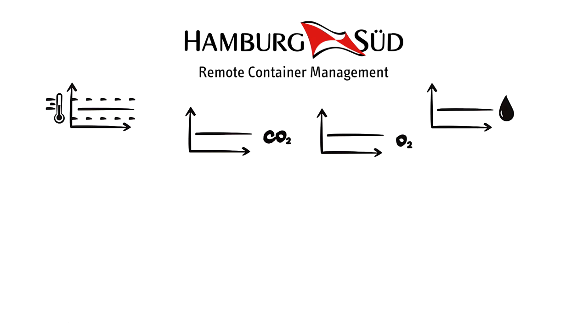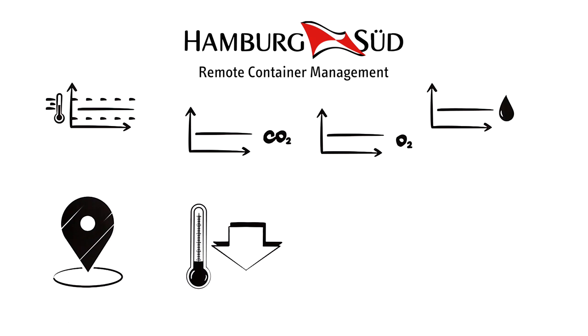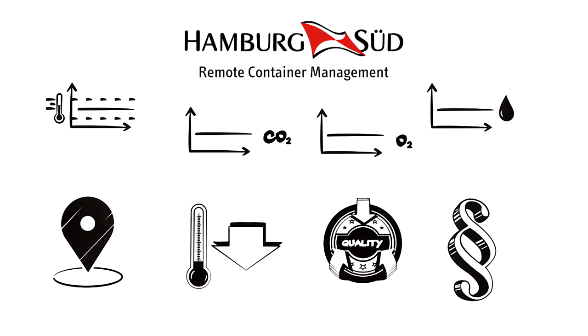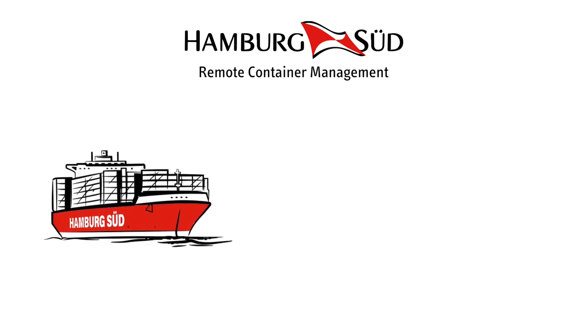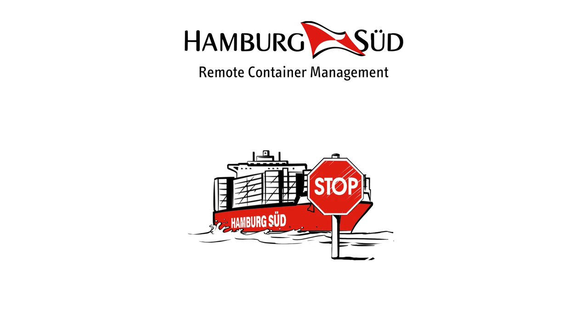You will have access to a host of options. Have the app display graphs for temperature, CO2, O2, and humidity levels. Check on the cargo's details to make sure it was kept at the requested set points during the journey. Make sure the initial pull-down of temperature was as required. Use RCM data to prove that quality standards and regulatory requirements have been met.